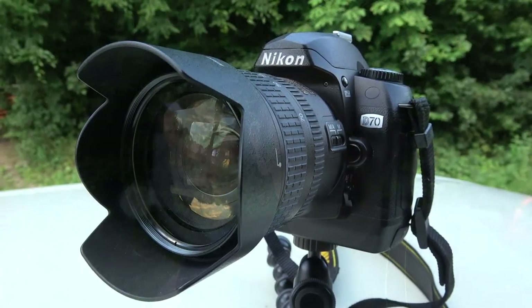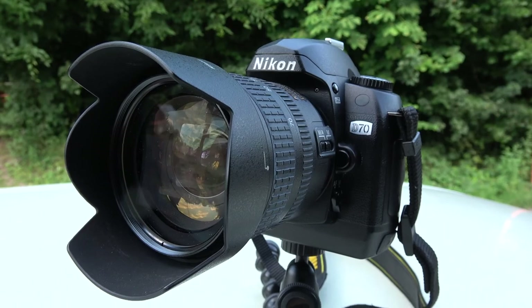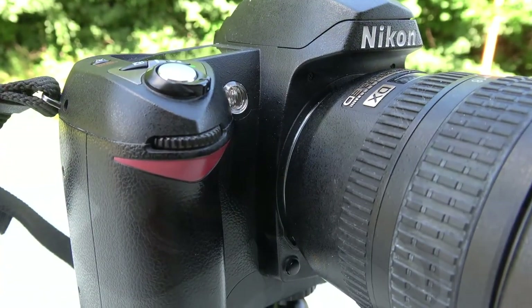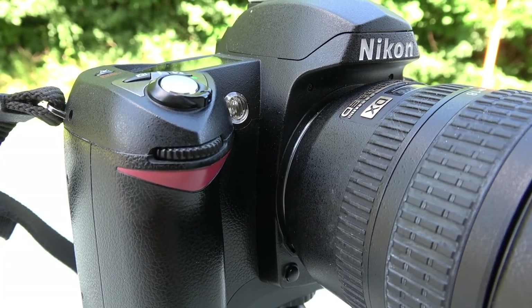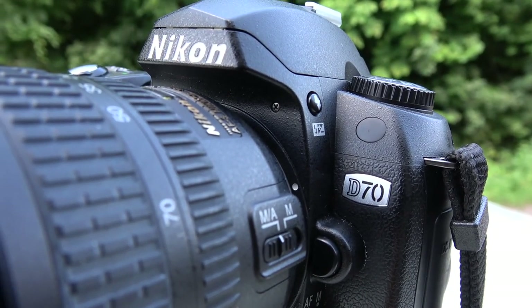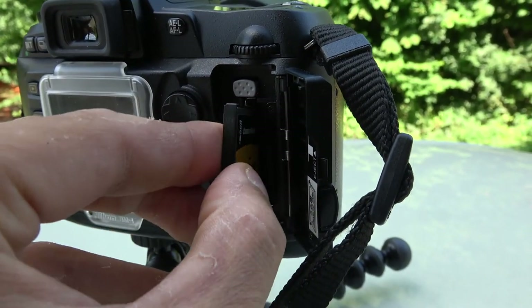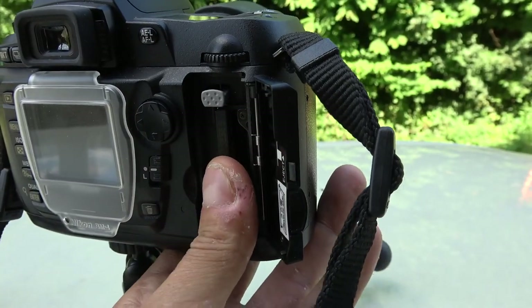So is the Nikon D70 a mythical Nikon camera that you should be collecting? Well, I think it is. It's literally the camera that made Nikon the giant it is today for digital cameras. But it's also the camera that made digital photography what it is today — something accessible, used by everyday people, everyday photographers, amateurs and professionals alike. Digital photography would not be the same if it were not for the Nikon D70.